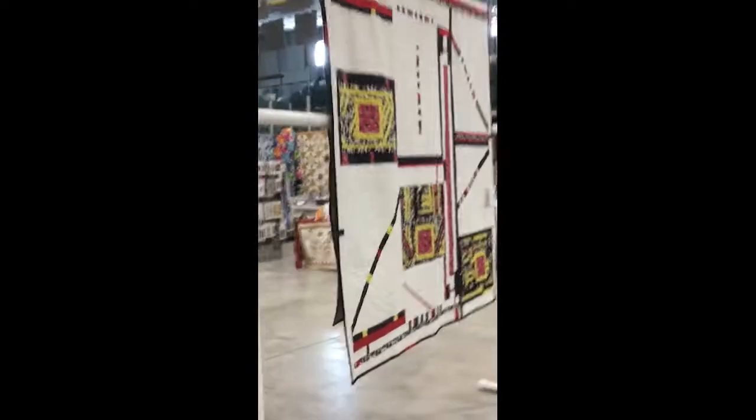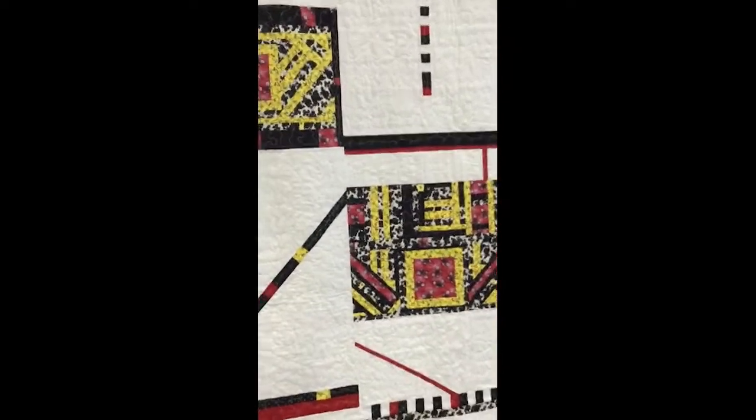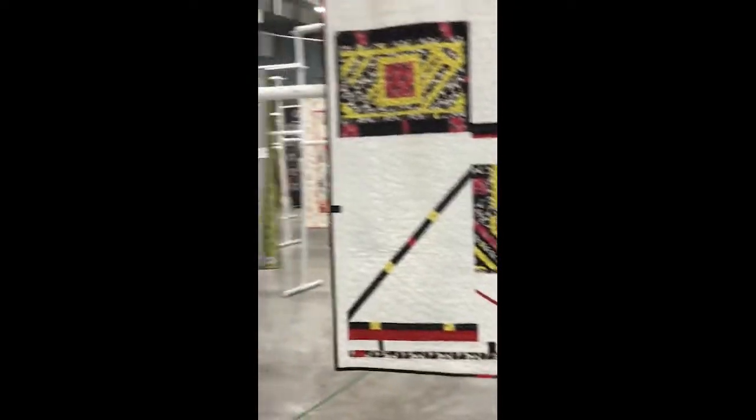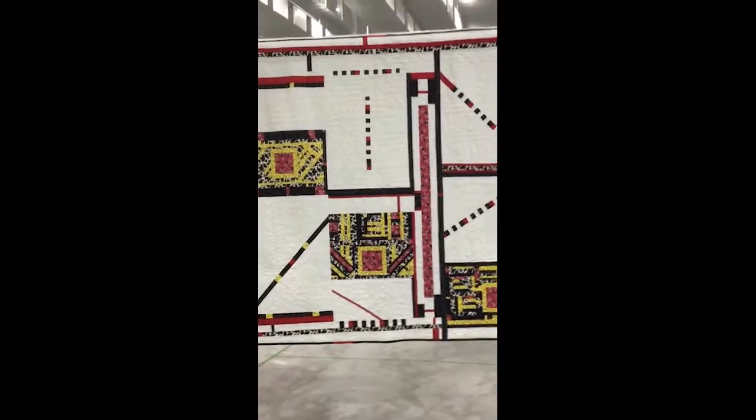I love this one on the end here — modern. I'm just going to back up and show you the whole thing. Isn't that a beauty?